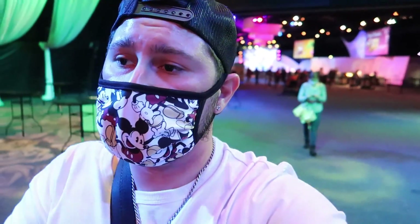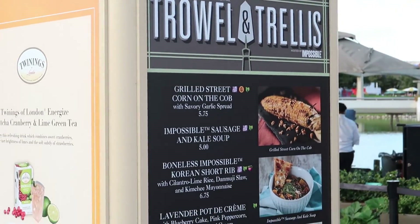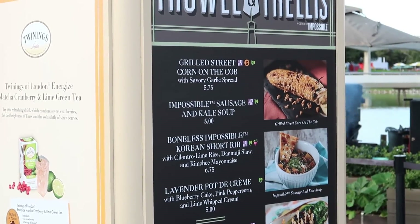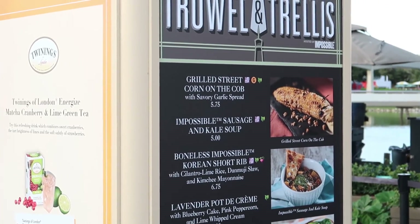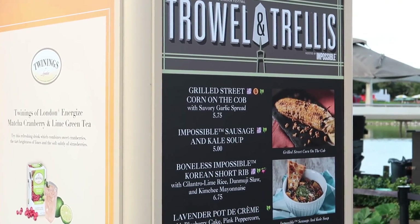I tried two sweet items so I think I'm ready to find something savory. I want to see if I can try something savory that I like, because every time I got a hot dish here it was cold or lukewarm. We're over at Trowel and Trellises and I'm going to grab the grilled street corn on the cob — you guys know I love corn. I smell it and it smells so good.